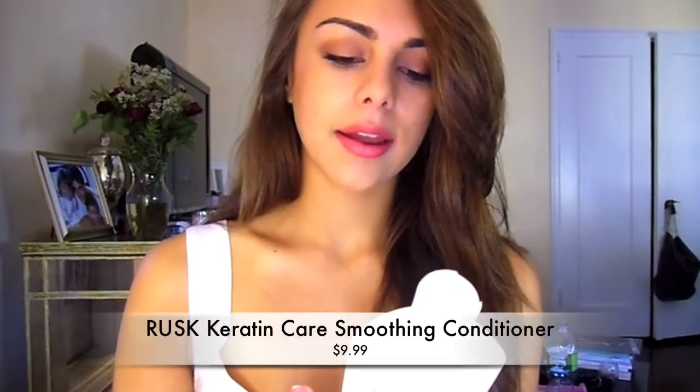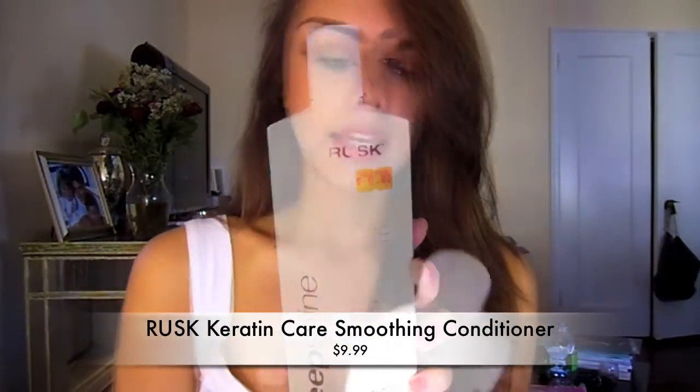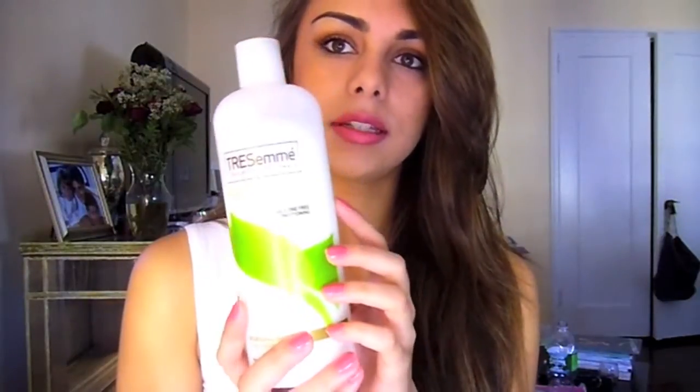The second one I alternate with is the Deep Shine Smooth Rusk Conditioner — the Keratin Care Smoothing Conditioner. It has keratin in it, and keratin is what your hair is made out of, so I guess it rebuilds the fibers in your hair. This one isn't quite as creamy as the Tresemme, but it has different ingredients. I like both of them. I'll switch depending on the weather — if it's really cold and my hair is extra dry, I'll use the creamier one.